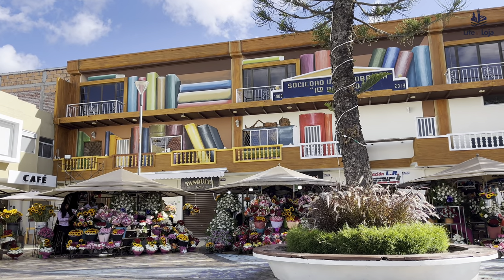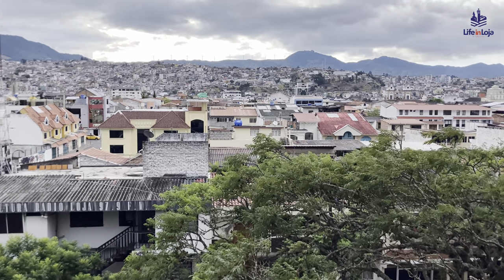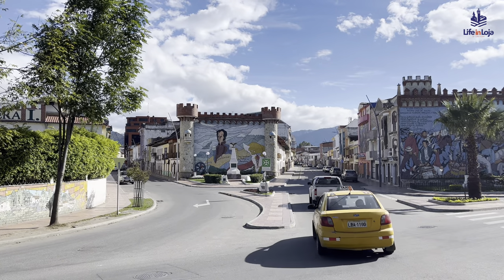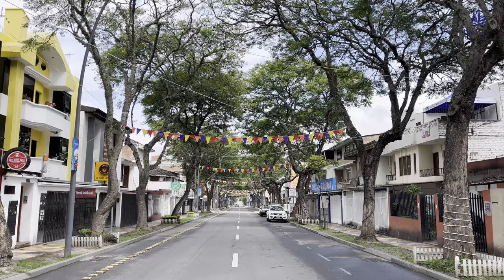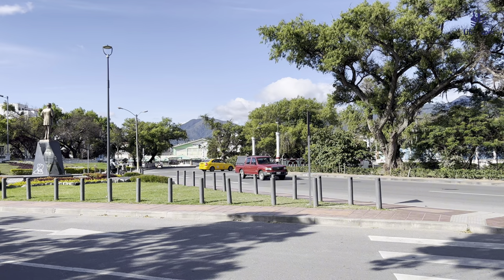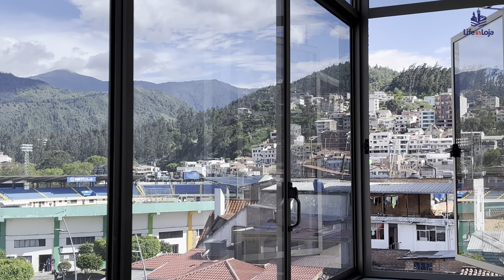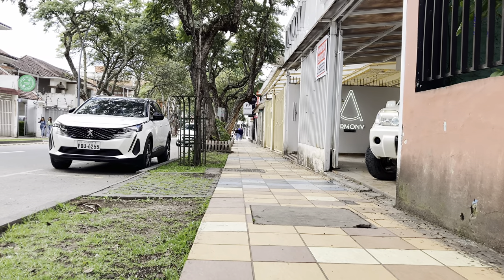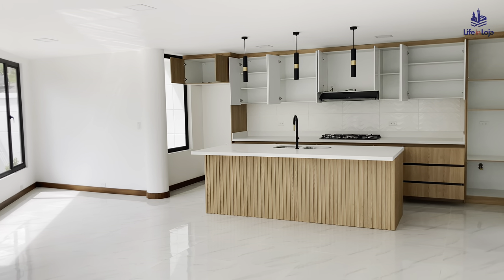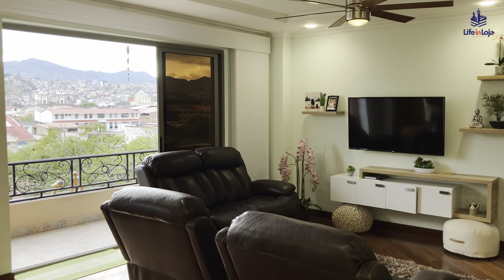One of our excursions in high demand is for North Americans and Europeans who are considering relocating or retiring in Loja. On this expat tour, we take visitors through the most desirable residential neighborhoods inside Loja and the surrounding countryside. Many people who relocate to Loja choose to become residents by making a real estate purchase that fulfills the investment required to obtain a permanent visa.